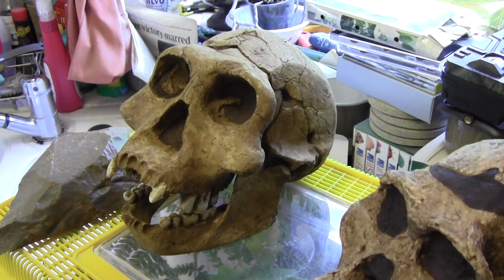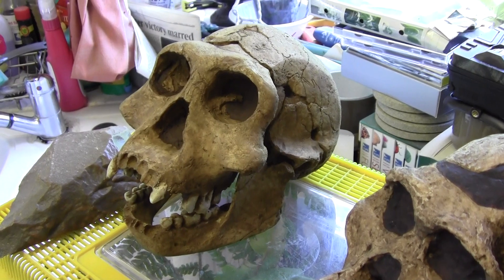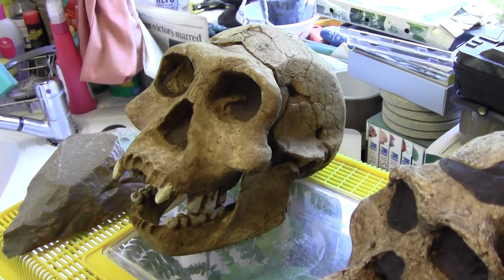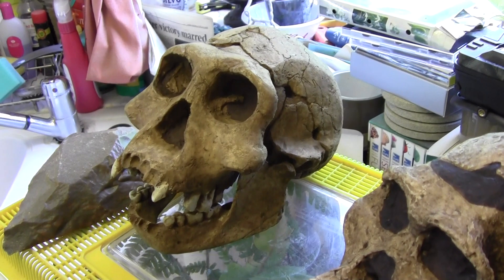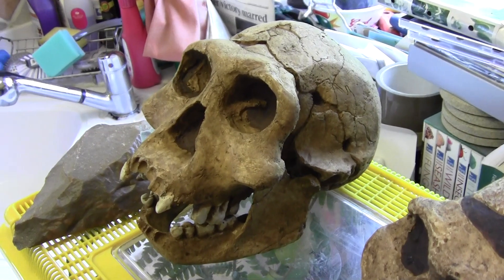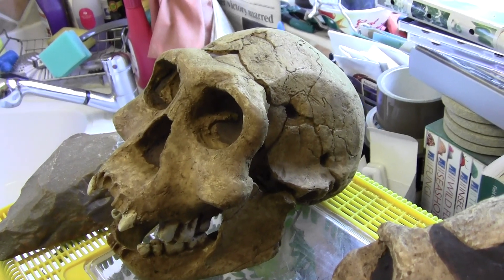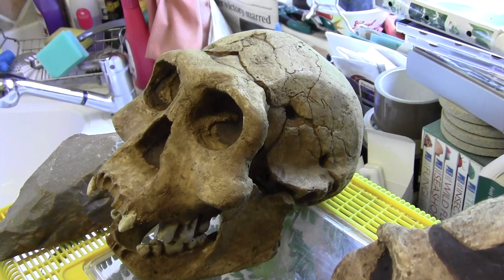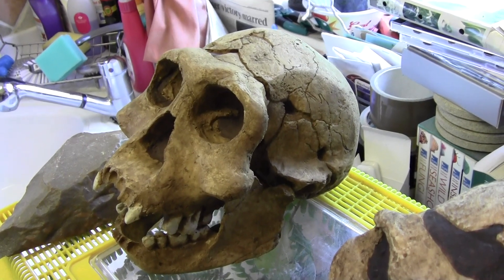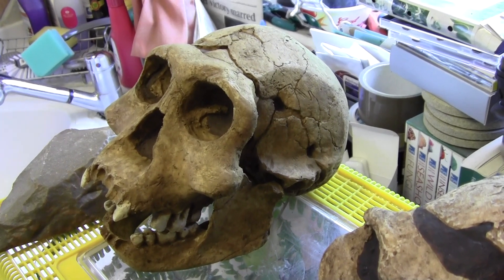This is a replica of the Dmanisi 3 skull found in Georgia, which is to the northeast of Turkey. This skull has pronounced brow ridges, similar to Homo heidelbergensis and also the Neanderthals in some ways. The skull has been dated back to 1.8 million years ago.